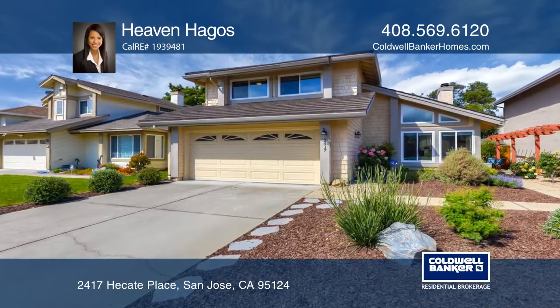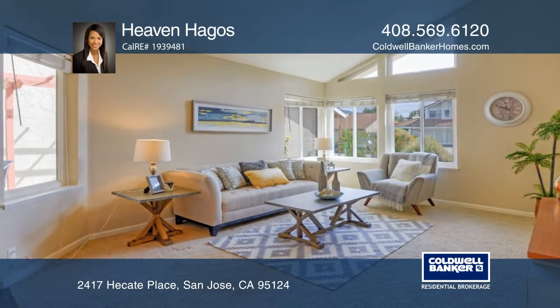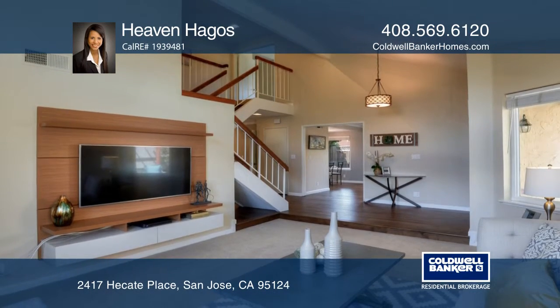This home sits on a serene cul-de-sac and has three bedrooms, two and one-half bathrooms, a formal living room, dining room, and family room.